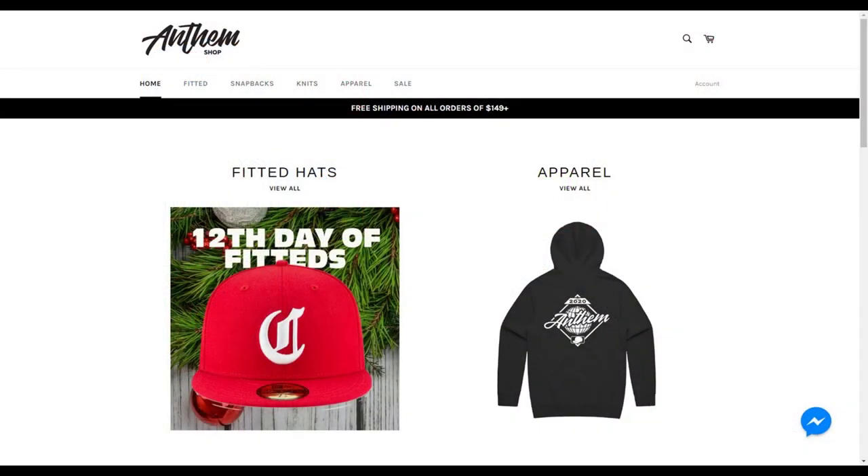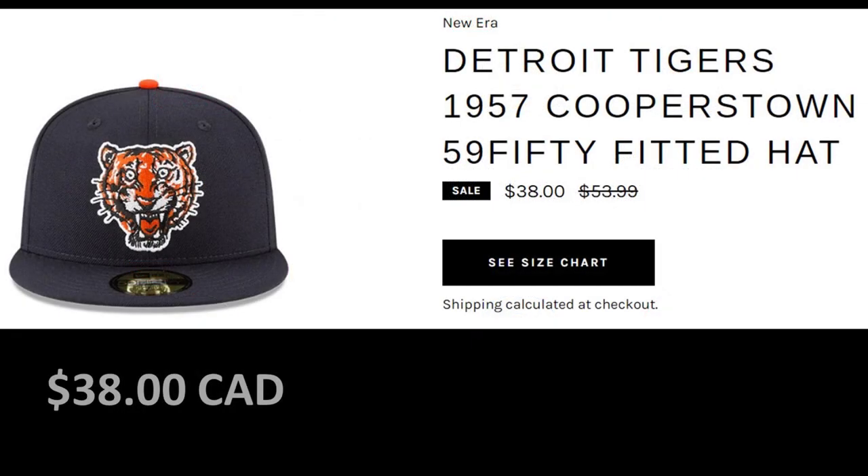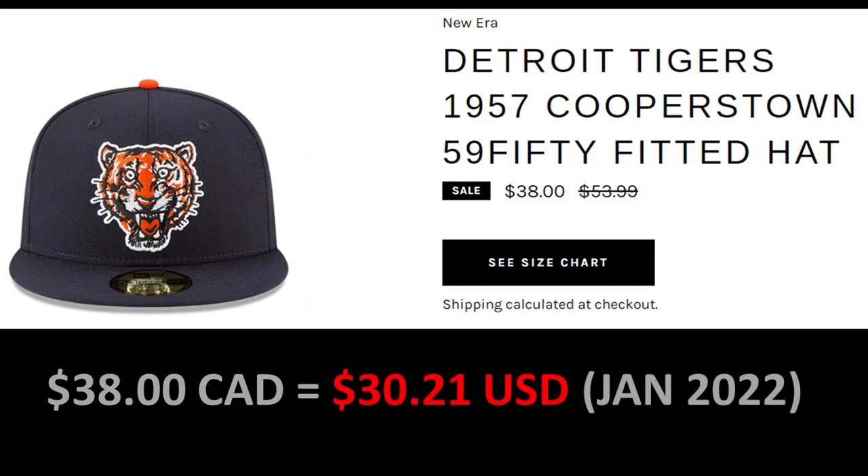Anthem Shop did something really cool during the 2021 Christmas season — they did what they called the '12 Days of Fitteds,' offering a classic Cooperstown cap each day for 12 days in a row. Had I not already had a lot of caps from this collection, I would have been all over it. The prices have gotten even better now, as they've put these on sale after the holidays — the sell price has been cut to $38 Canadian, which is just over $30 U.S. for these classic Cooperstown caps. It's a great chance to get caps like this Tigers Cooperstown cap, Brooklyn Dodgers, Montreal Expos pinwheel cap, and others.